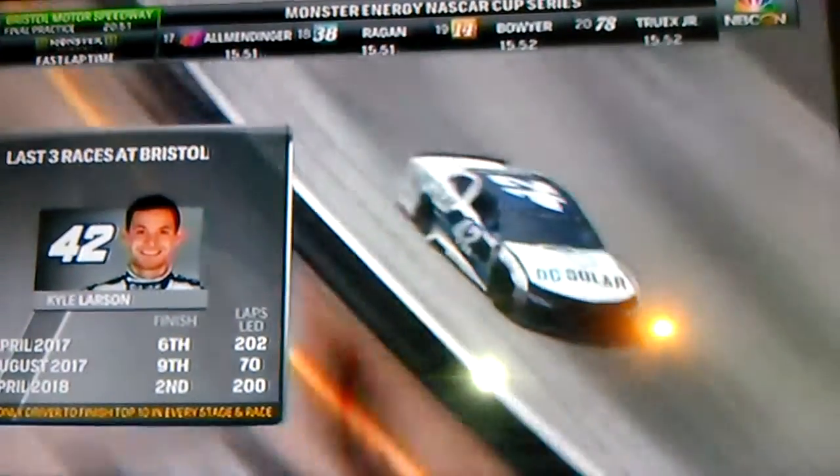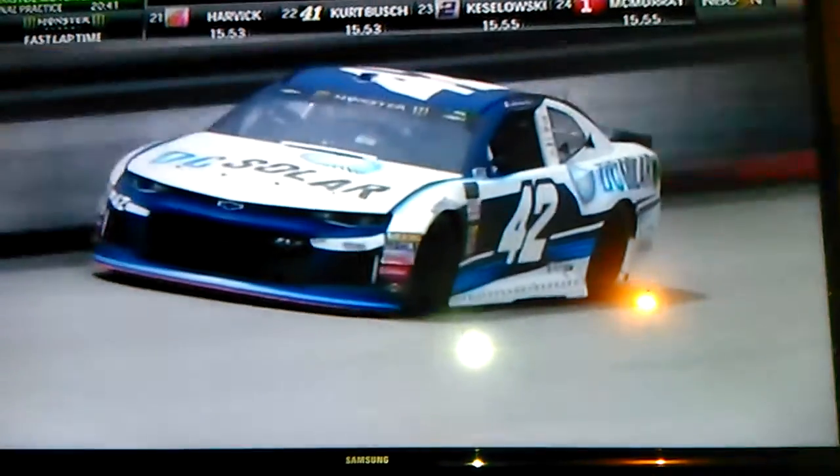Oh yeah! He got over there. We talked about stepping over that line — he got over the razor's edge there. And you get a little debris on your tires, but in the corners you get it cleaned off and you get going again.